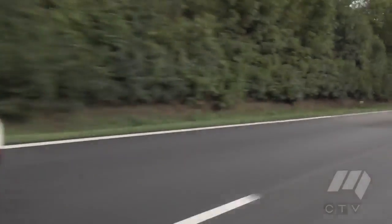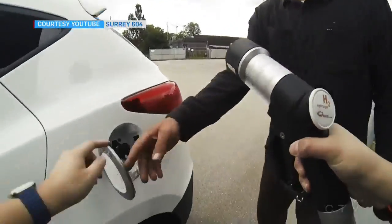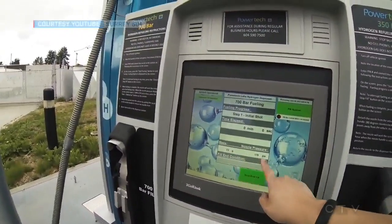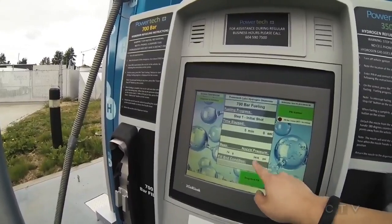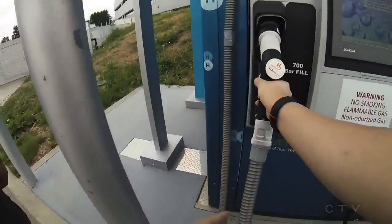Hyundai says half a dozen are in Surrey, and leasing is limited because there is only one hydrogen fueling station — Powertech. But unlike electric vehicles, which may need hours to charge, you can fill the hydrogen gas cylinders in just minutes.